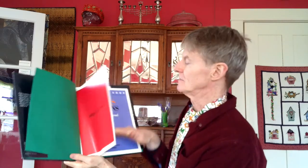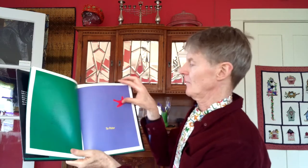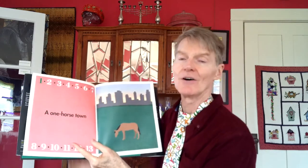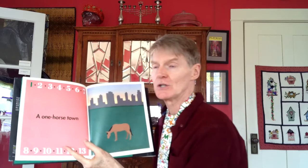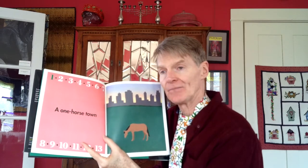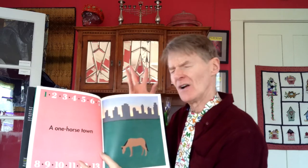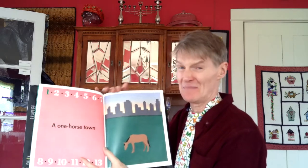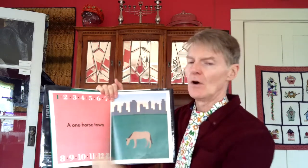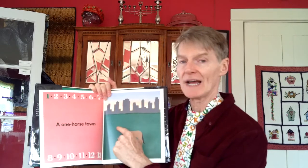Odds and Evens by Heidi Gunel. Now what she's going to use is phrases that are sometimes called idioms — words that we hear meaning one thing, but when they're used together they can mean something else. A one-horse town is a way of describing a small town or a small community.